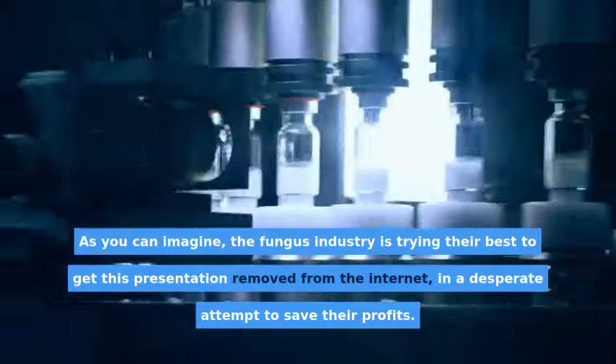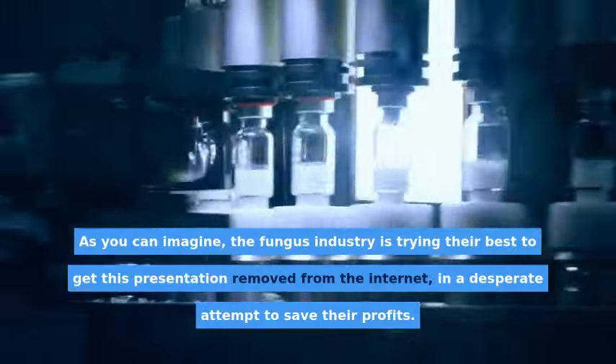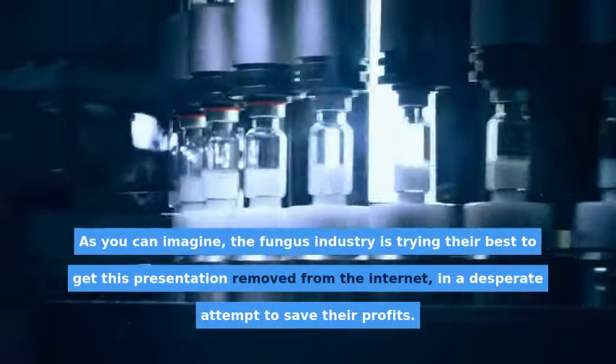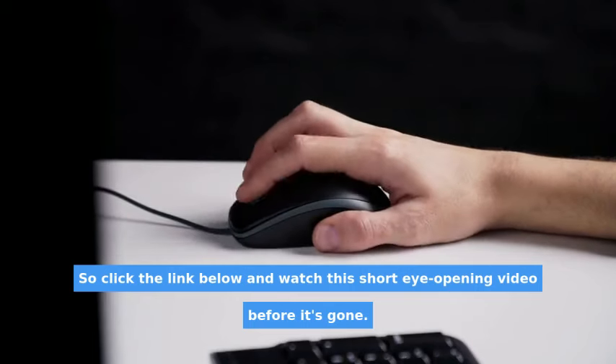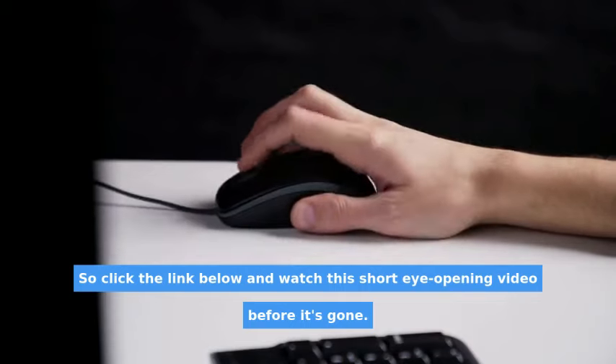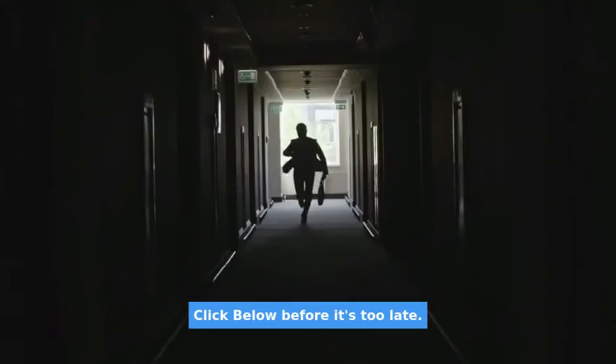As you can imagine, the fungus industry is trying their best to get this presentation removed from the internet in a desperate attempt to save their profits. So click the link below and watch this short eye-opening video before it's gone. Click below before it's too late.